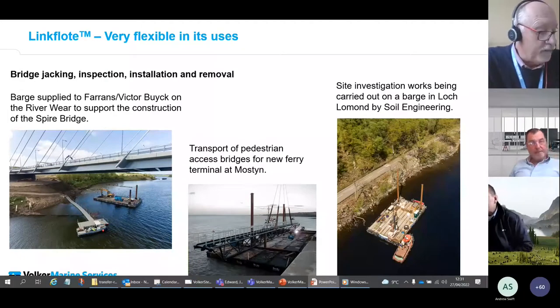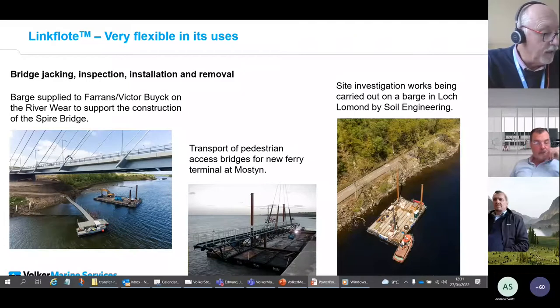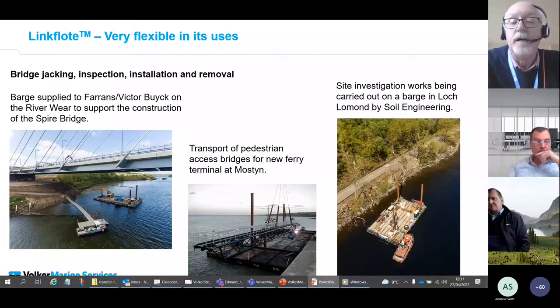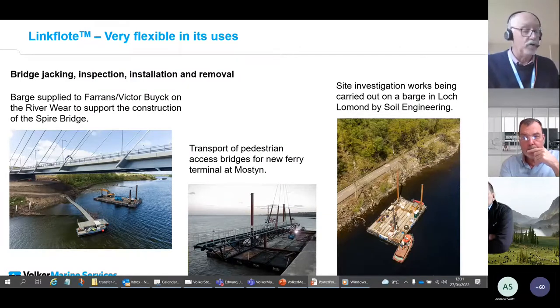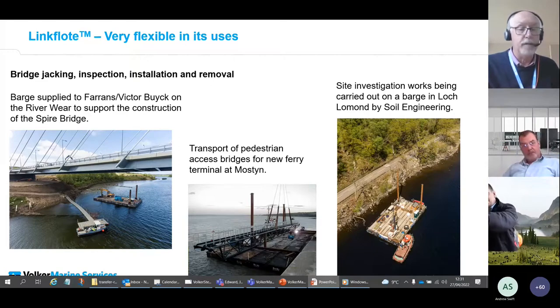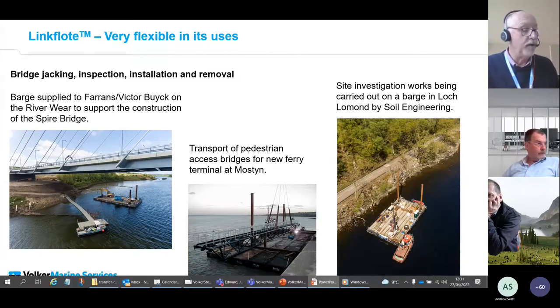Here are three further examples of pontoons used in various stages of bridge projects. On the right you can see site investigation works in Scotland. In the centre photograph, a walkway bridge is being transported to site on Link Float pontoons. On the left is the pontoon we provided to Farrans Victor Buyck for the construction of the River Wear Spire Bridge, which was used throughout the construction phase for various operations including supporting construction of the cofferdam, installing scour protection, and accessing the deck during bridge installation.